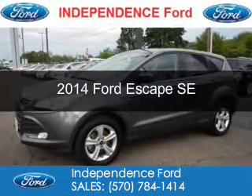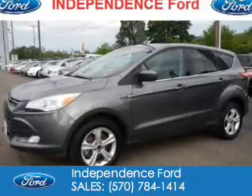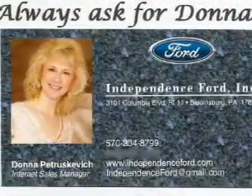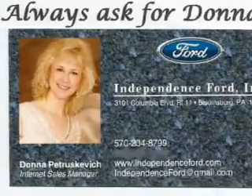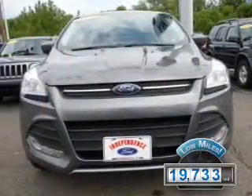This is a used 2014 Ford Escape. It's powered by four-wheel drive, a 1.6 liter, four-cylinder engine, and a six-speed automatic transmission. With fewer than 20,000 miles, this vehicle has a long road ahead.